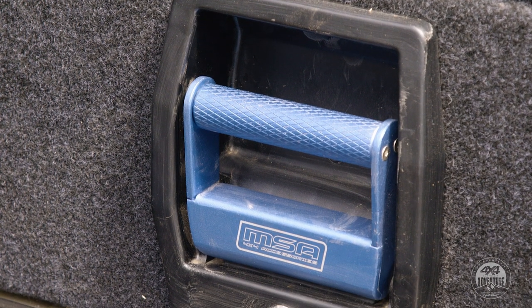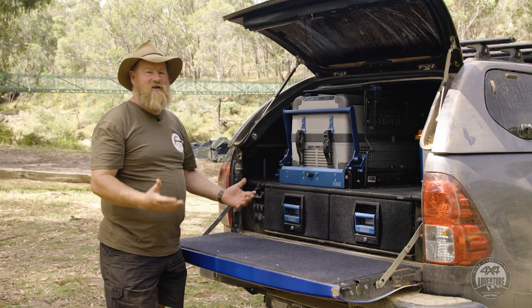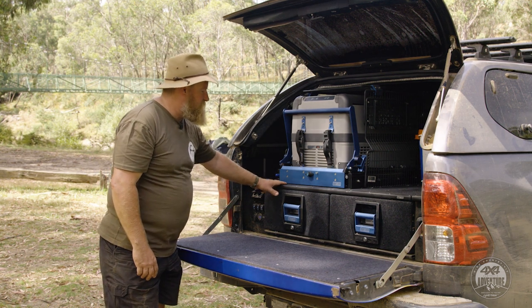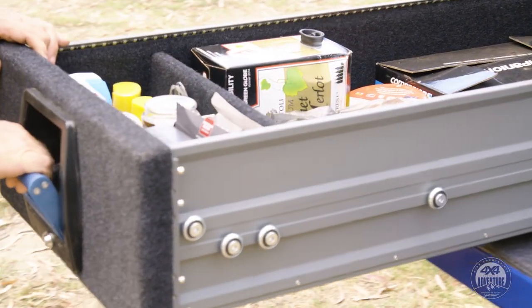The most recent product in the MSA catalogue is its new aluminium storage drawers. Now there are plenty of drawers out there, but these are different — they've just gone that extra level to make it more functional than ever. Lightweight aluminium construction, ease of use, quality fittings again, just like the fridge slides.